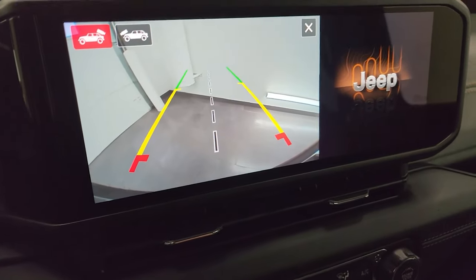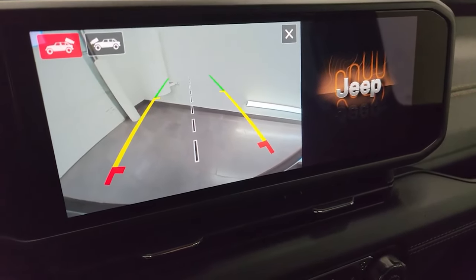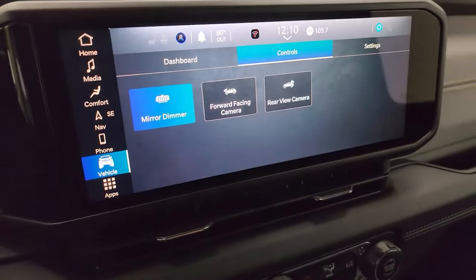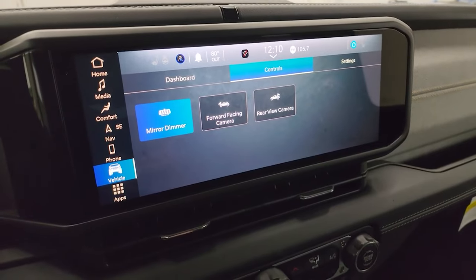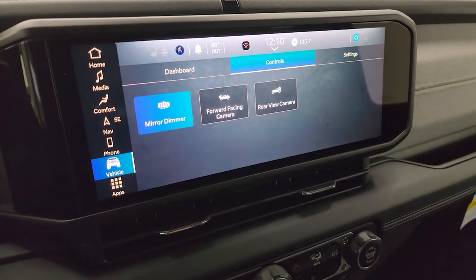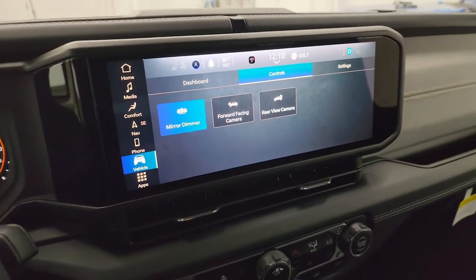The backup camera grid lines are dynamic — they turn as you turn the steering wheel, which is pretty cool. That's mainly the radio. Not a lot of difference from the 10.1 inch to the 12.3 inch Uconnect 5 — they all operate exactly the same.